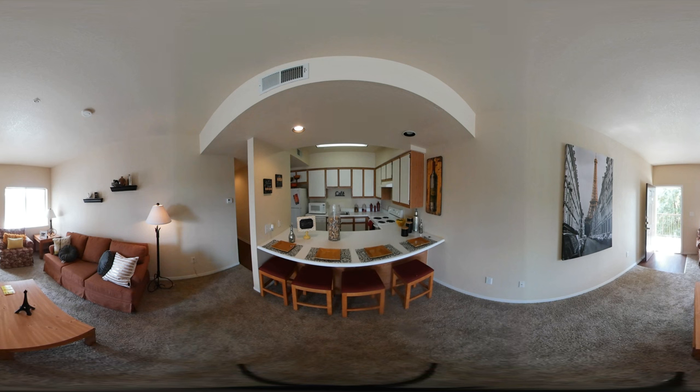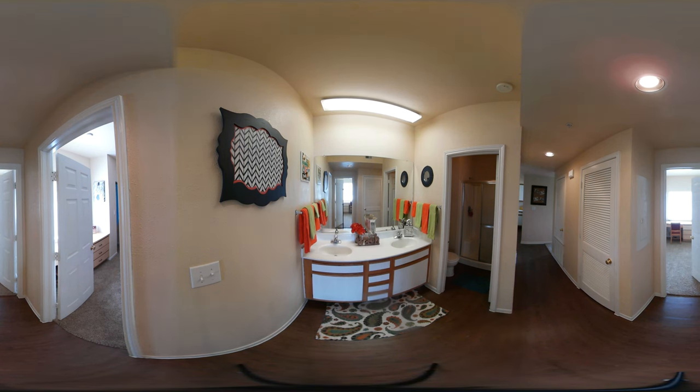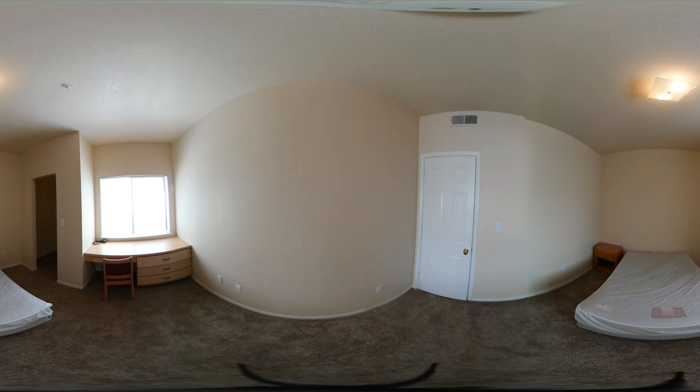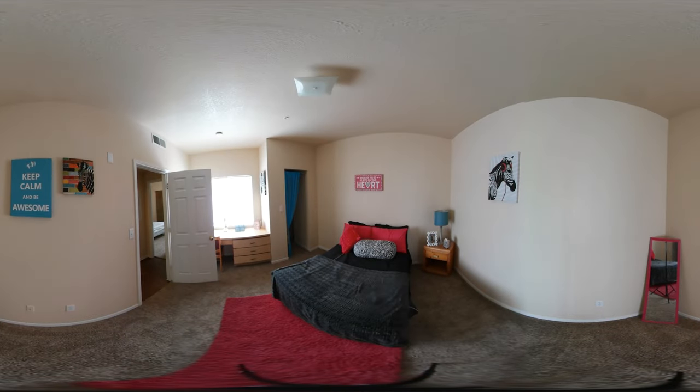Now we are in the two bed, one bath unit. Similar common area as the other two layouts, but here you can utilize the counter space to eat too. Unlike the split bathroom we saw before, this bathroom has a toilet and shower together. Here's the first bedroom. Safety is very important — each bedroom has locks and each unit has steel front doors with deadbolt locks. There's also 24 hour emergency maintenance. And finally the second bedroom.